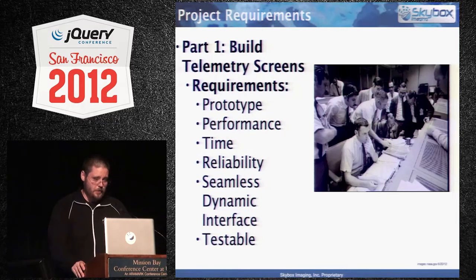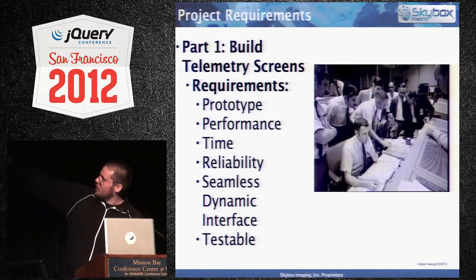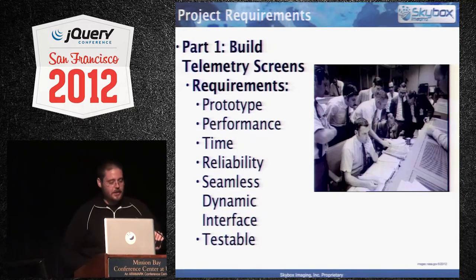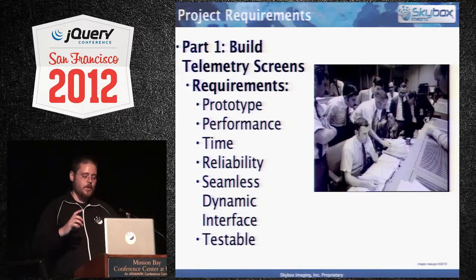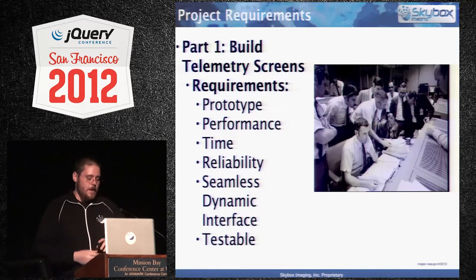The first part of this project — which is what this case study is about — is basically building telemetry screens. This is what you see in those 1960s NASA photos of people floating around a terminal screen with all these things coming up. This is where the mission operations manager — 'mom' — does status checks, and they go back and forth. They're monitoring different aspects of the spacecraft or ground station to say everything's within tolerances and ready to go.